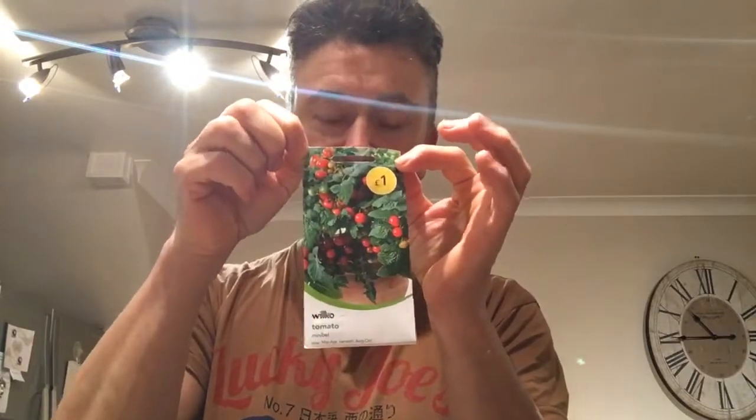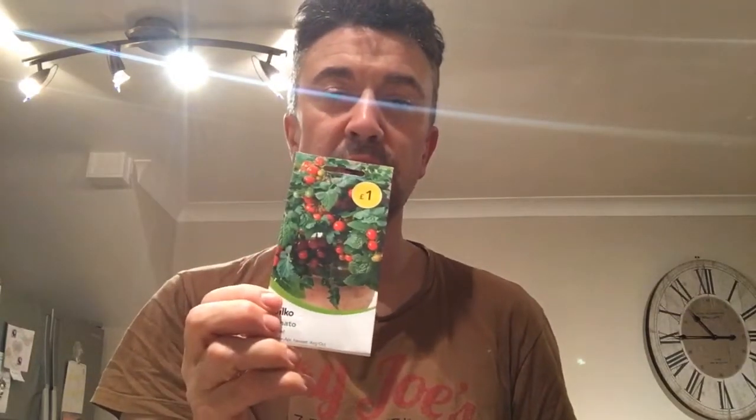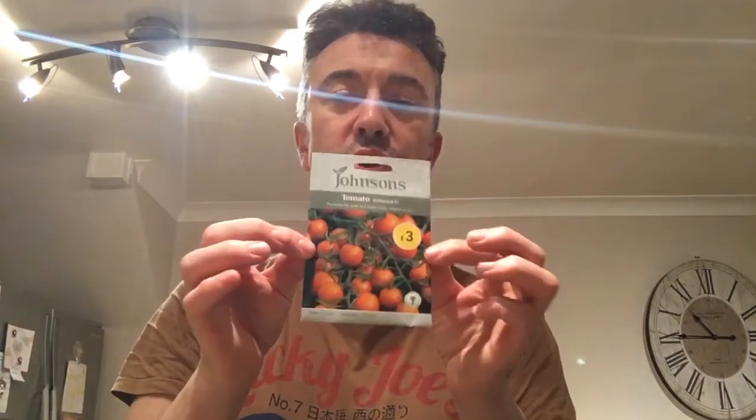I've never seen this one — Mini Bell. Little ones, easy to grow, a bush tomato with short stems and a neat compact habit. Obviously with that one I want to keep nipping it — I do for the bush ones — so you get more, you get bushier growth and more fruit basically. And another one that I don't think I've ever grown — I think I have some gold variety as well.